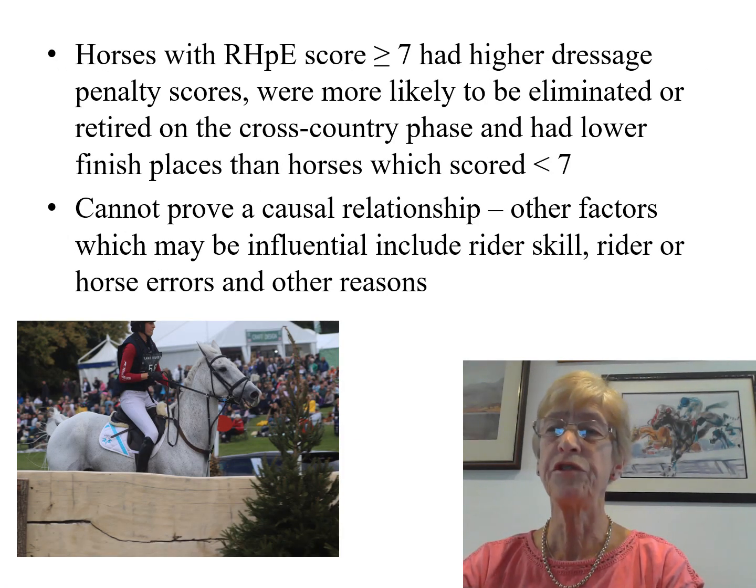Horses with a Ridden Horse Pain Ethogram score of 7 or more had higher dressage penalty scores, were more likely to be eliminated or retired on the cross-country phase, and had lower finish places than horses which scored less than 7. We cannot prove a causal relationship with these results. There are other factors which may be influential, which include rider skill, rider or horse errors, and other reasons which are discussed more fully in the main paper.